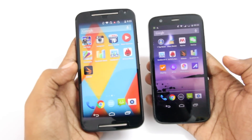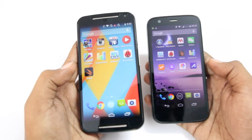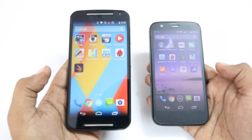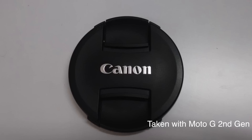Another huge improvement is the camera. The second generation Moto G has a 2-megapixel front-facing camera and an 8-megapixel rear-facing camera. Here is a shot taken with the first generation Moto G, and this is the same shot taken with the second generation Moto G. As you can see, this shot is much sharper and also allows more light for the camera to capture.